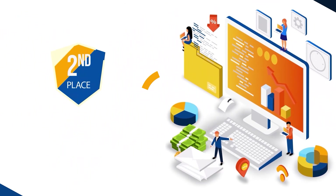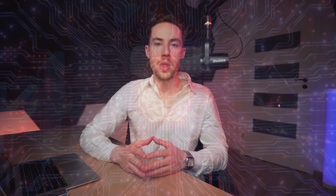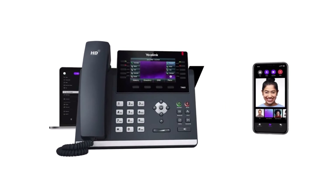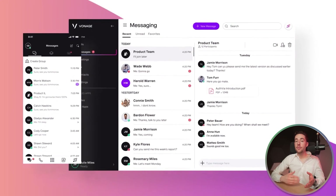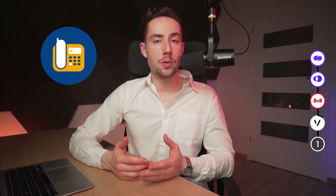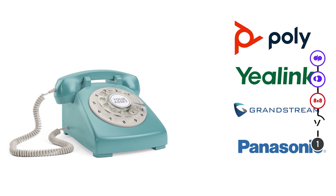Next up, onto position number two, we have Vonage. In the ever-evolving world of business communication, Vonage stands out as a cloud communications provider. They offer a wide range of services, including voice, video messaging, and contact center solutions. Vonage's features cater to various needs, from virtual receptionists to call routing and message solutions. When it comes to supported IP phones and hardware, Vonage works with major brands like Poly, Yealink, Grandstream, and Panasonic.